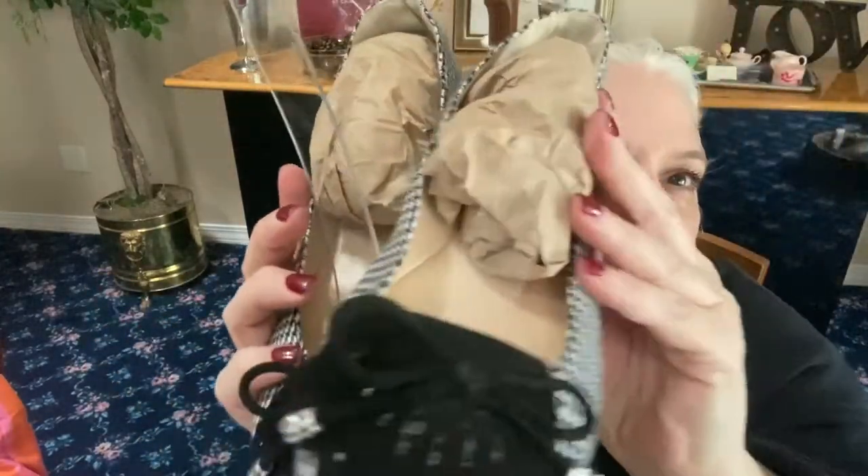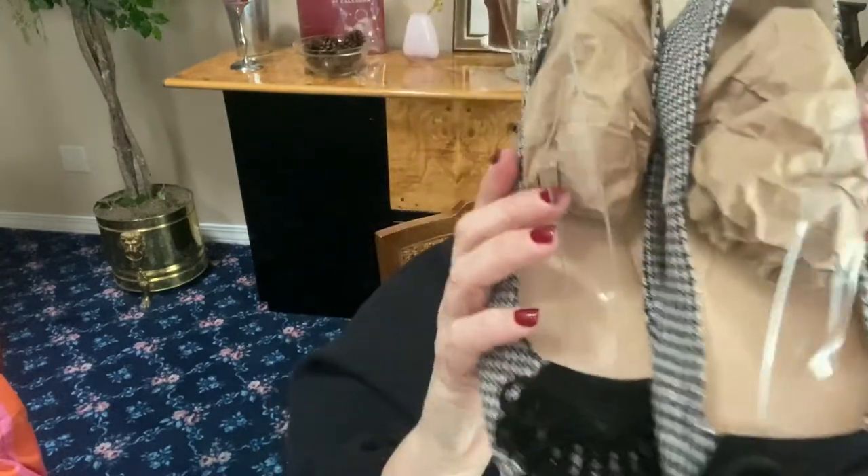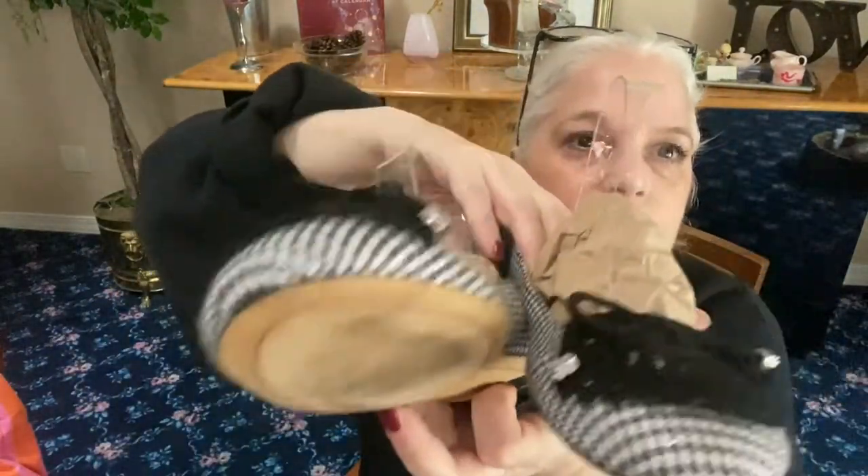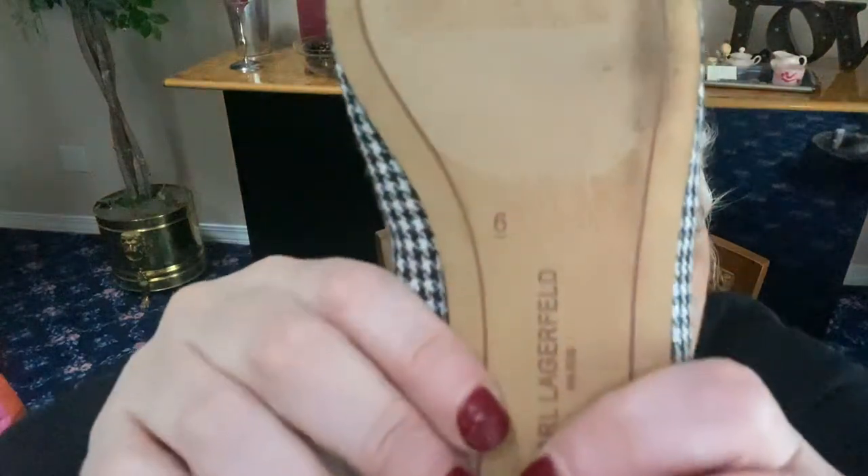Next we have some Karl Lagerfeld flats — black and white check with lace and a suede tie at the front. The bottom says Karl Lagerfeld Paris with a little heel. Here's the interesting part: these are a sample pair — never made it to stores. It says 'Sample — Not For Resale' on them. They're a size 6 — a one-of-a-kind pair. These are around $35.